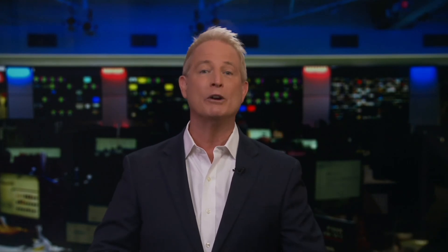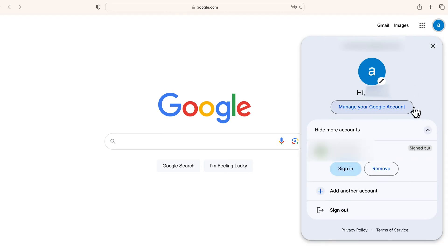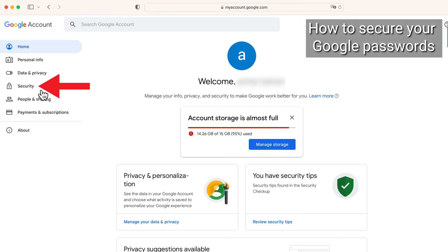Here's what you do. Go to your desktop — Mac or PC — and go to google.com. Click your profile picture in the upper right-hand corner, then click Manage Your Google Account. On the left taskbar, click Security.